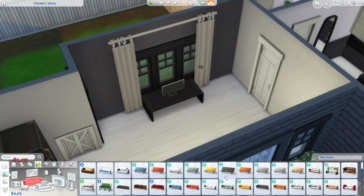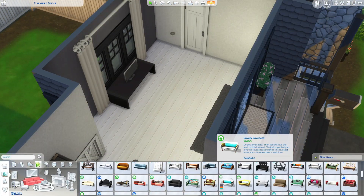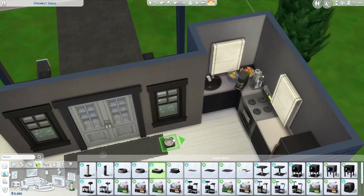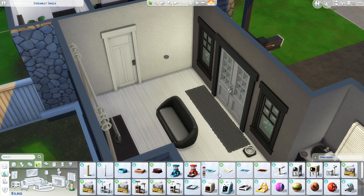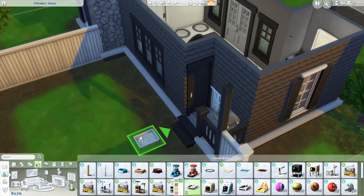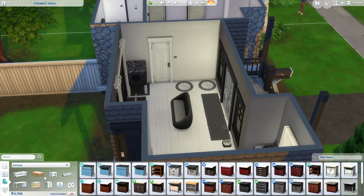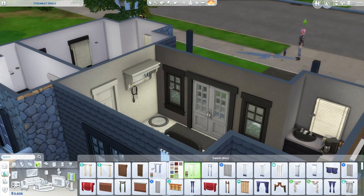We added things for the pets — pet bowls and pet beds. I also did a little pet exercise course in the garden, because if she's taking in strays and looking after them, they need somewhere to exercise. With the back garden being enclosed, I thought that was really realistic.